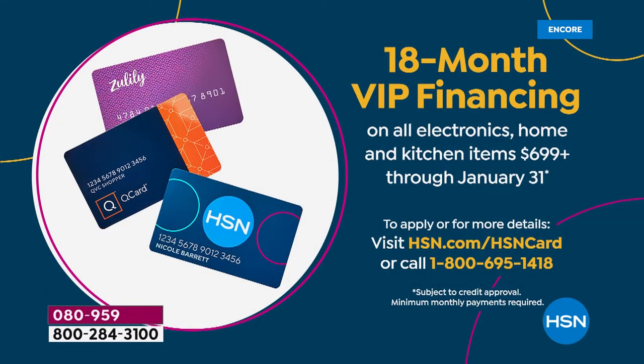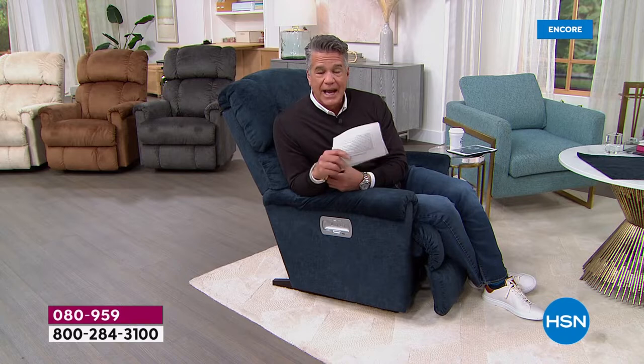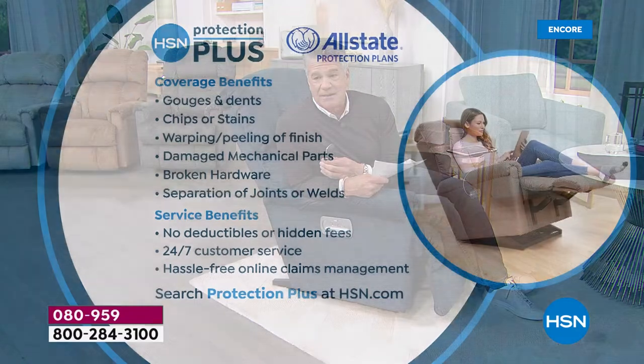We'll not only deduct $40 off the price of either the power or the manual, but we'll take the payments and spread them out — no interest, no fees. When you buy a house or car you pay finance charges; here there's no finance charge. It'll cost you $83 a month for the power chair or $55 a month for the manual, for 18 months.